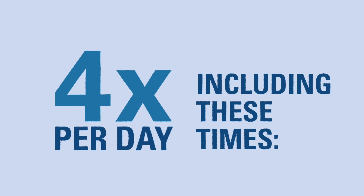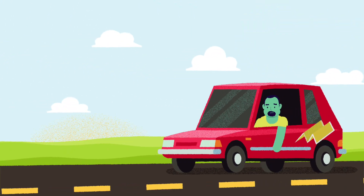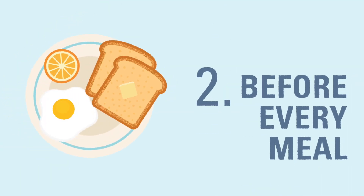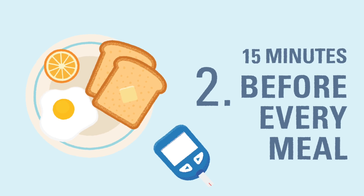We recommend checking blood glucose at the following times. When the child wakes up, it's important for a child with diabetes to know their blood glucose level before starting their day — you wouldn't want to start a trip without a map. Before every meal, this will give you an opportunity to correct the child's blood glucose if it is too high or low. We recommend checking blood glucose about 15 minutes before you eat if possible.